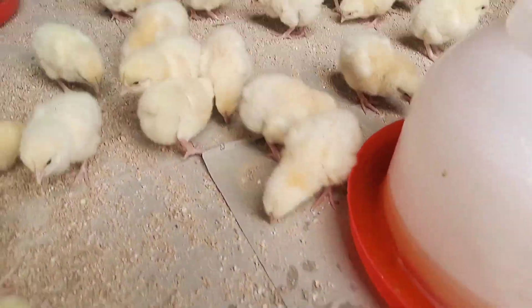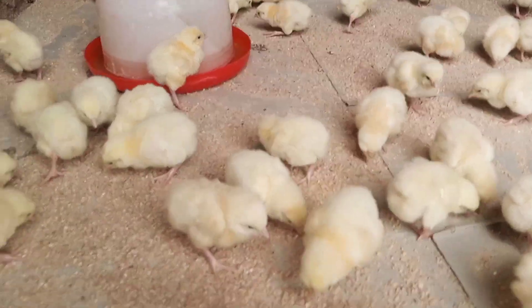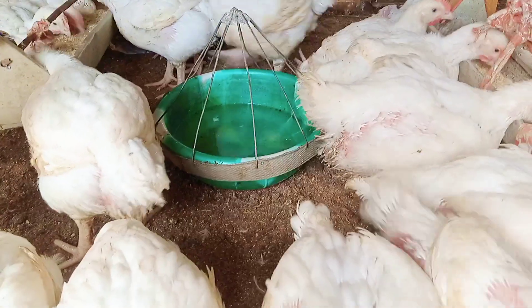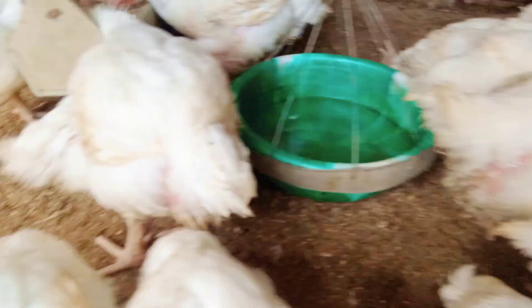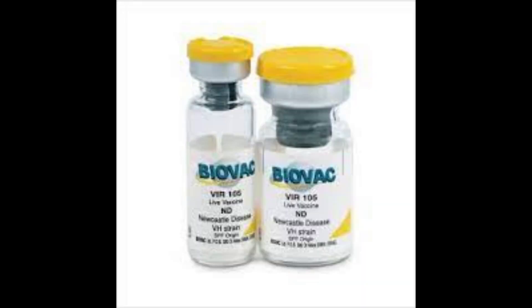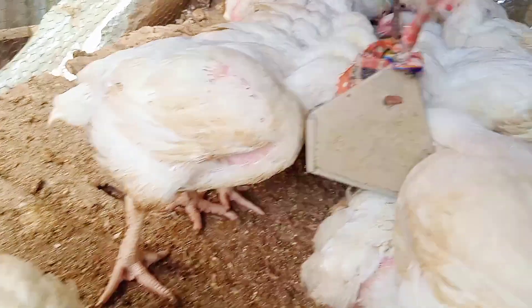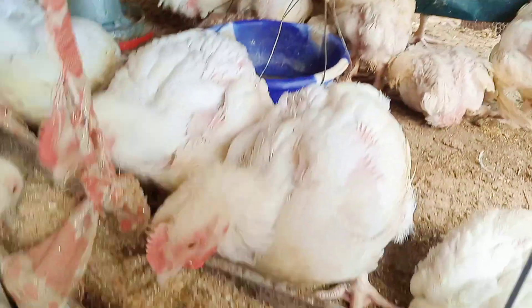Agrofarm states that your birds have been vaccinated against Newcastle VH strain and IB H120 strain. The VH strain and IB H120 is a live vaccine for poultry to protect against Newcastle disease and infectious bronchitis disease.